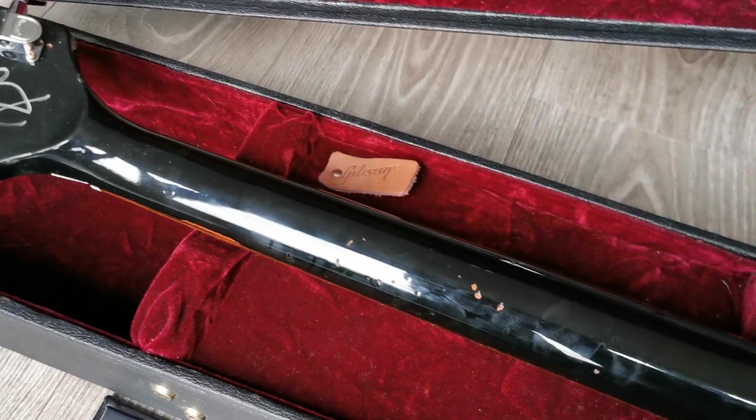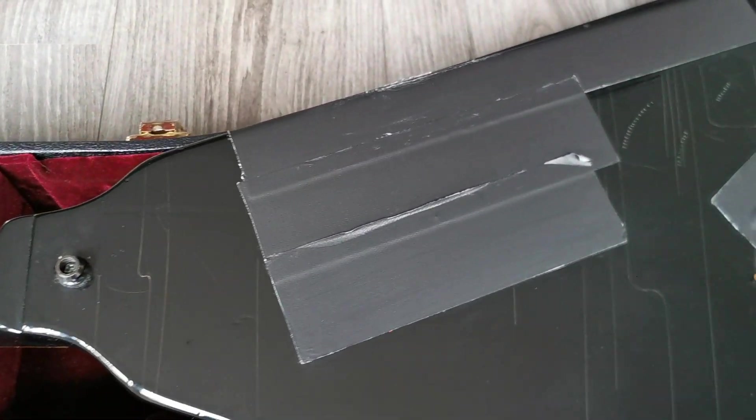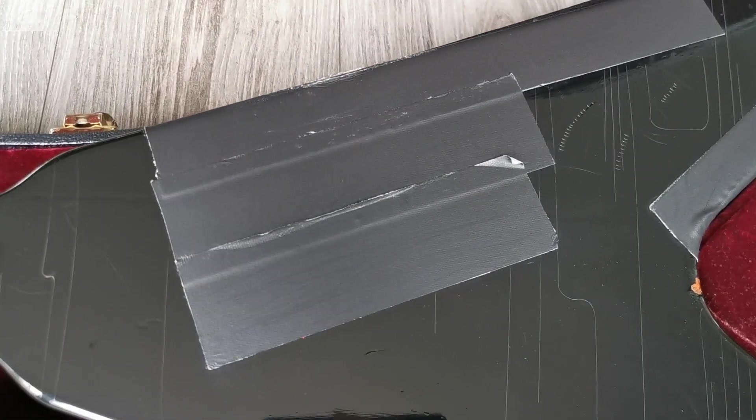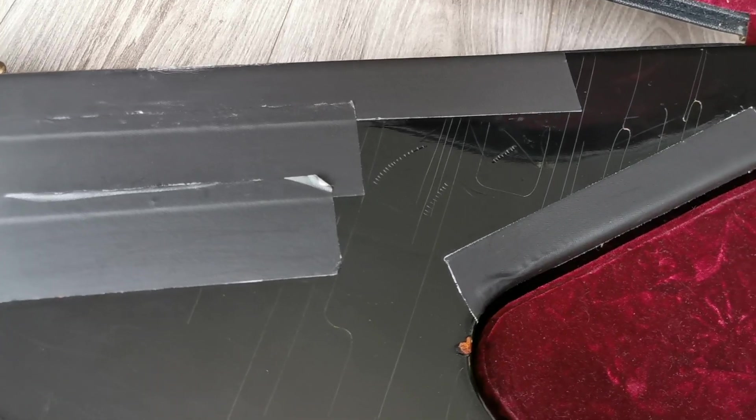The neck has some dings and dongs, and you can see some more finish checking. There's tape in some spots.